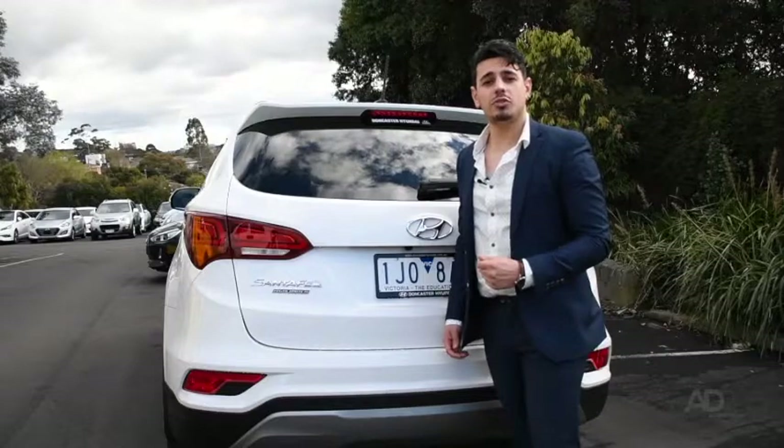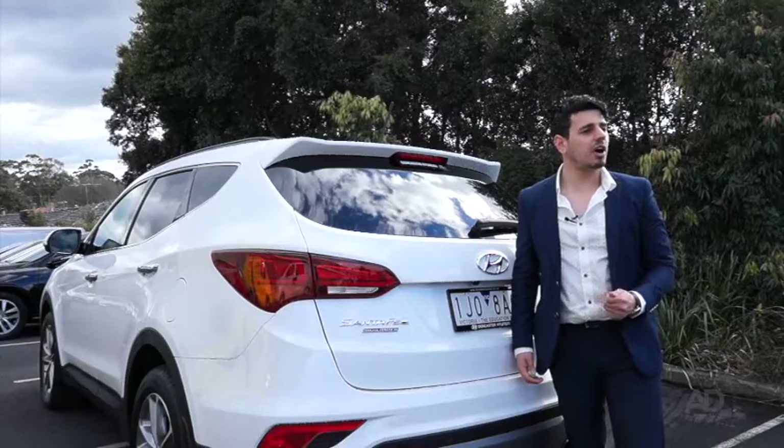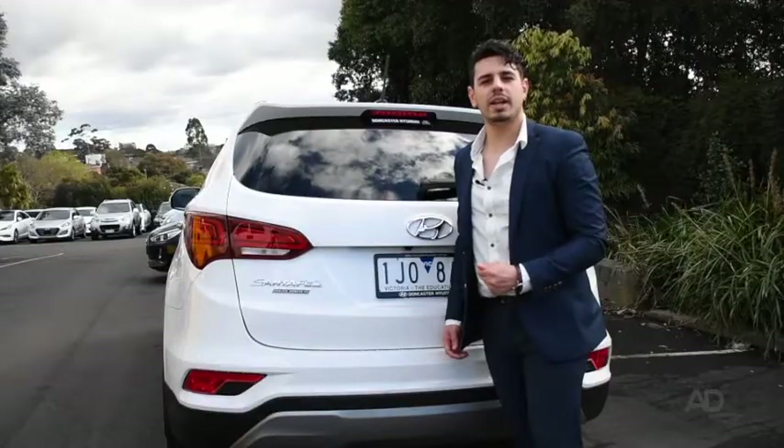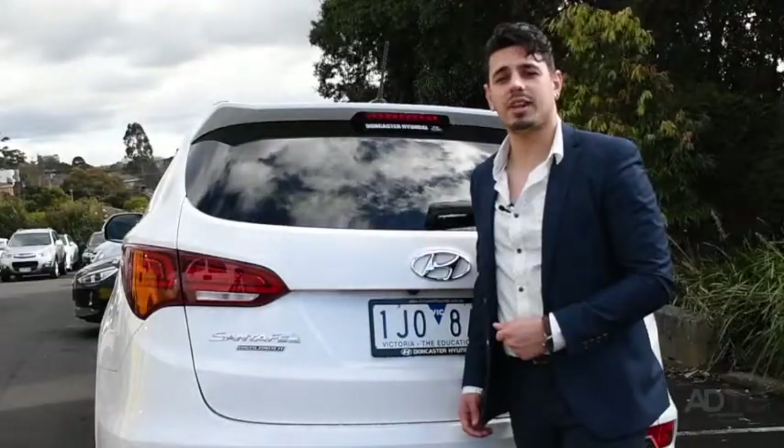What's more, Hyundai offers you the best in after purchase care with Hyundai Eye Care, which gives you a lifetime service plan, 5-year warranty, roadside support plan and a sat-nav update plan, giving you peace of mind every time you set out on the road.